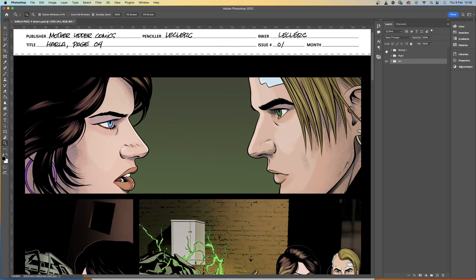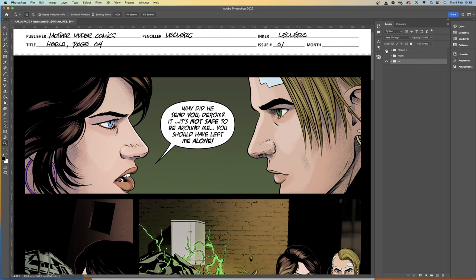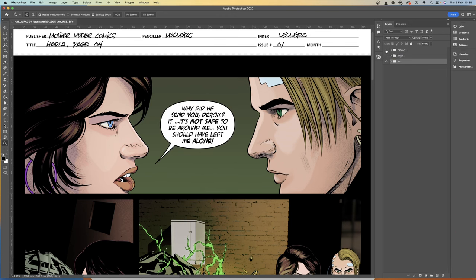Starting off our list at number 10 is interrupting eyelines. You'll find this occurs a lot in comics. Two people in a close-up staring into each other's eyes — try not to place your lettering in between the line of sight. If it's a romantic moment you're blocking the mood. If two characters are squaring up for a fight you're breaking the tension. You need to be sensitive to the emotions the artist has put into the page, so avoid interrupting eyelines.